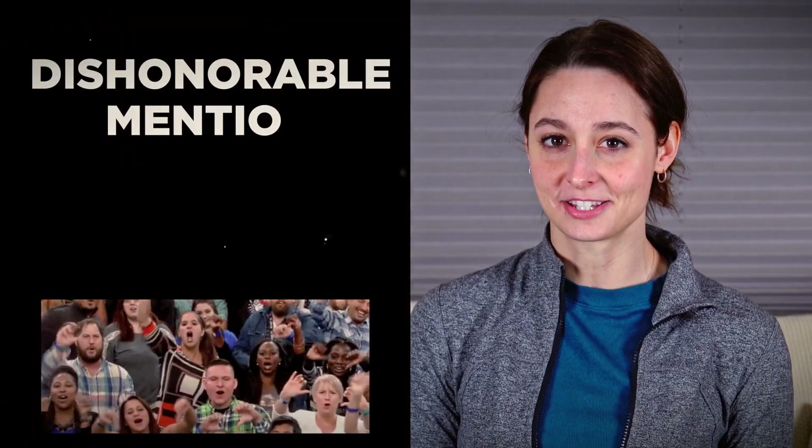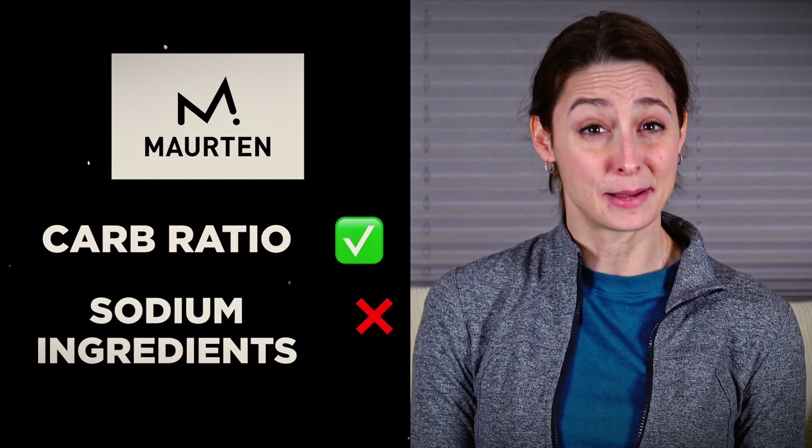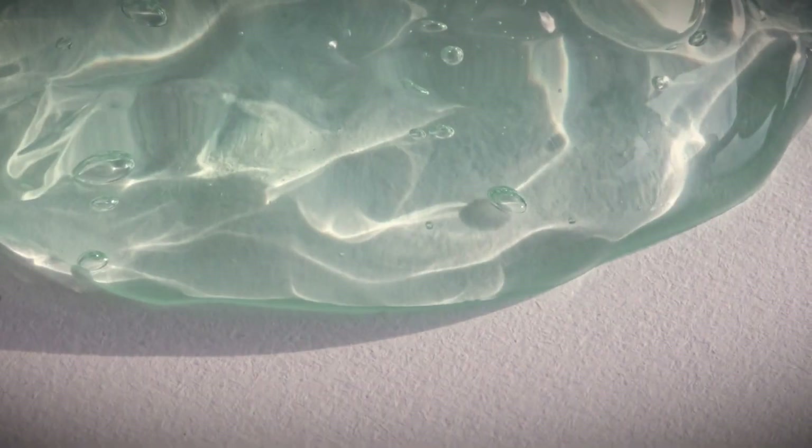First, let's start with a dishonorable mention. Everyone's favorite until it's not, and that's sodium alginate. I'm looking at you, Morton, you beautiful piece of advertising genius. Your carb ratio is wonderful, but your pesky little sodium ingredient is about as useless as the gel it supposedly forms.